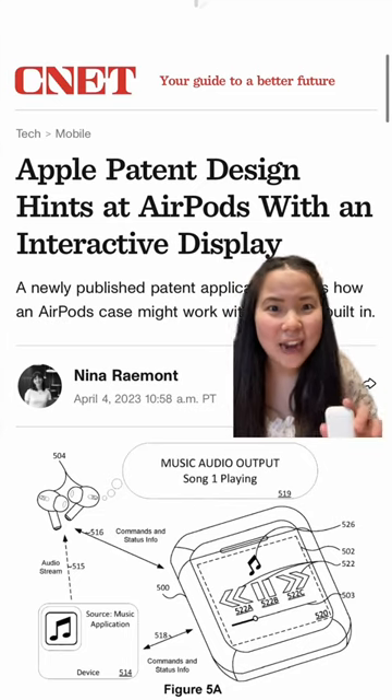Imagine an AirPods case with an interactive touchscreen display — basically an AirPods case with an Apple Watch screen on top.